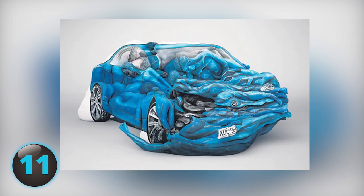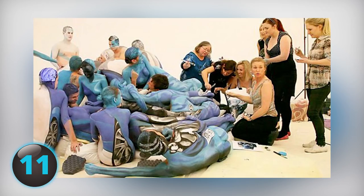Number 11. Okay, so this is some painting of a crumpled car. Looks a little strange. Looking at it more, it looks like a head and an arm. Whoa, it's actually made of people.